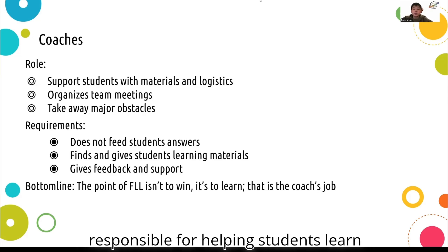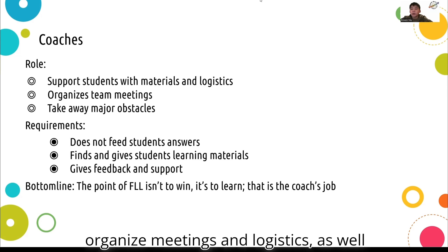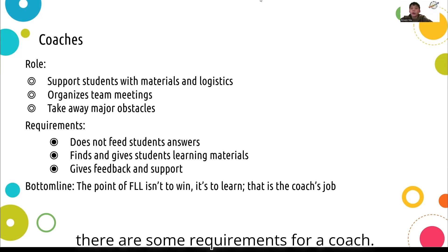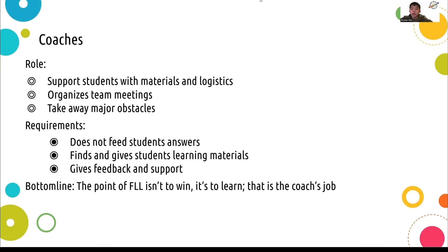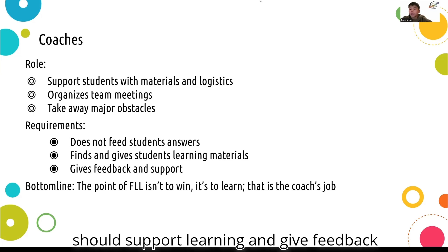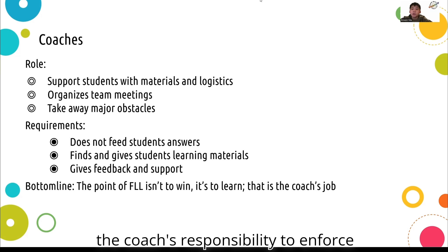The coaches are responsible for helping students learn and become smarter. Their job is to help organize meetings and logistics, as well as taking away any major obstacles, as stated on the FIRST website. However, there are some requirements for a coach. A coach cannot give answers or code and build for the team. Instead, they should support learning and give feedback to the students. The bottom line of FLL is not to win, but to learn, and it is the coach's responsibility to enforce that.